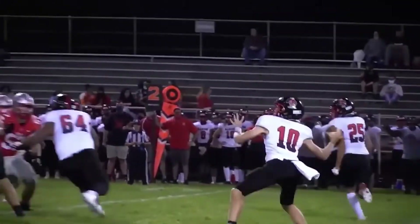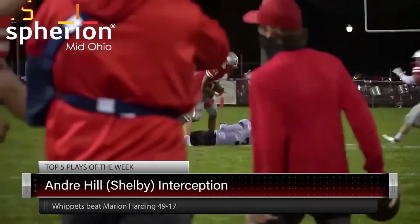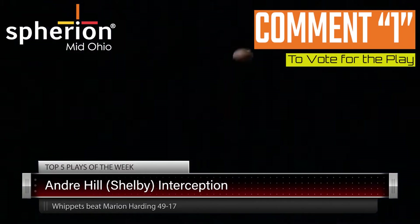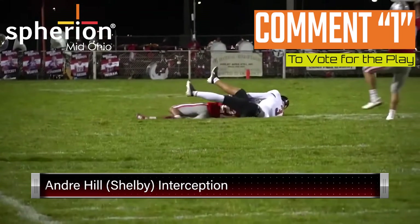First play takes us to Shelby's where they face the Presidents, and Andre Hill makes an incredible interception. Check that out — sky and up air, two hands on the ball, you gotta like him high-pointing it. That thing coming out looked like a duck, so he went up and got it. It was duck season at Skiles, and Andre Hill came down with it.